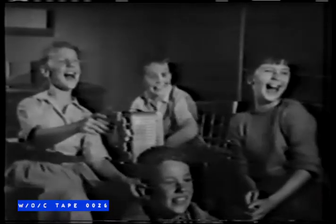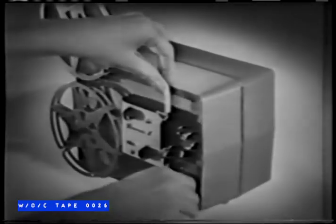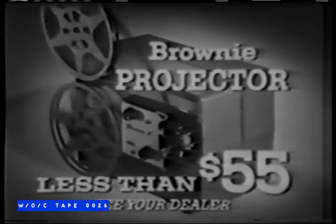These youngsters can enjoy their holiday in the big city in action and color automatically. With this model you can stop the action, or reverse it like this, for crowd-pleasing comedy effects. This model shows a whole half hour of movies without interruption. This one weighs less than a telephone, but don't let that compact size fool you — it shows your movies sharp and clear. Prices start at less than $55, or as little as $6 down at most dealers.